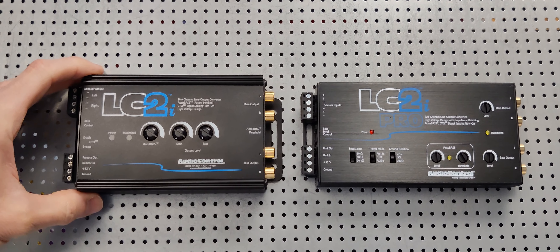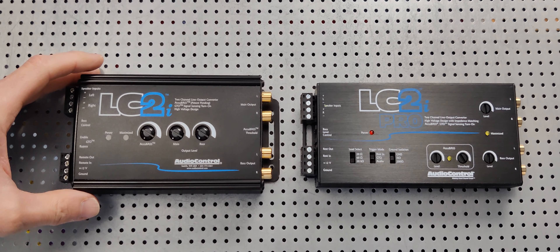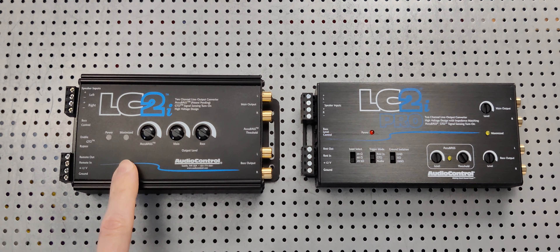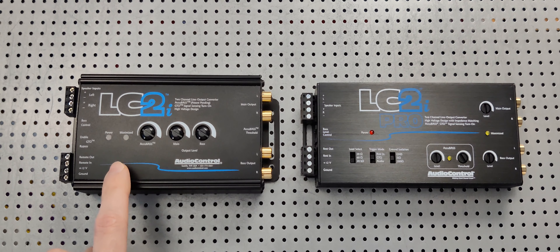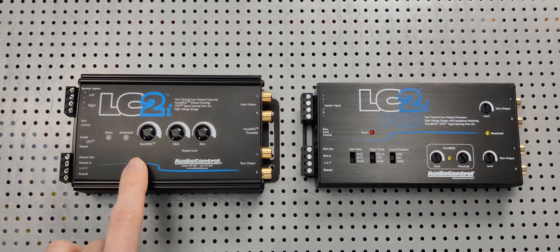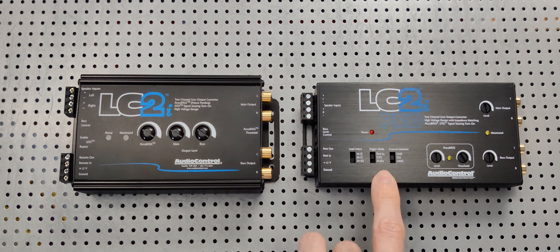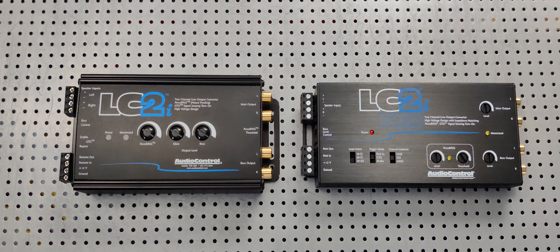This is a quick feature comparison video regarding one of the most important differences between the original LC2i versus the LC2i Pro. The lowest base response frequency the LC2i can output is 33 hertz, whereas the LC2i Pro can output 20 hertz. If you're an audiophile, you know right then and there exactly what I'm talking about.